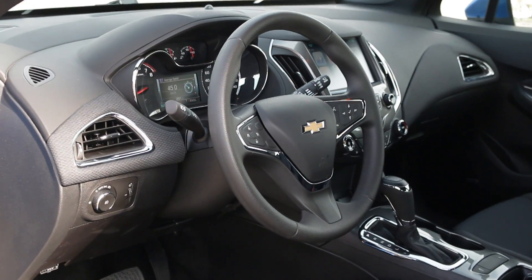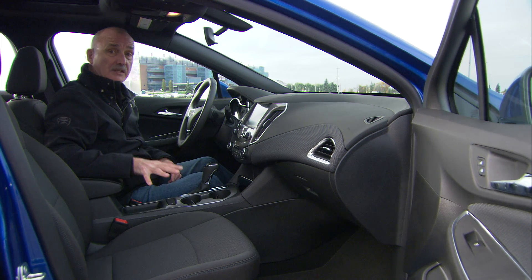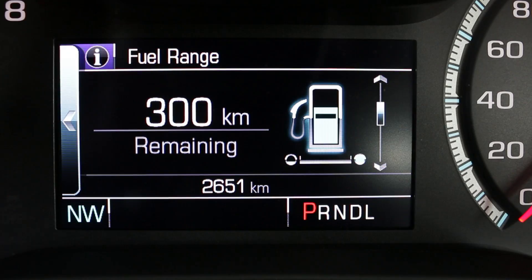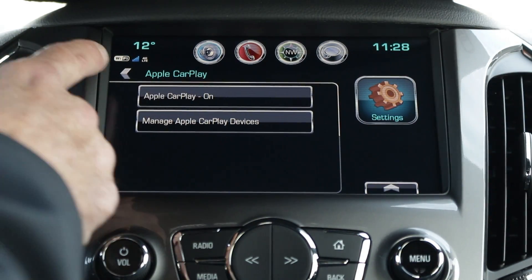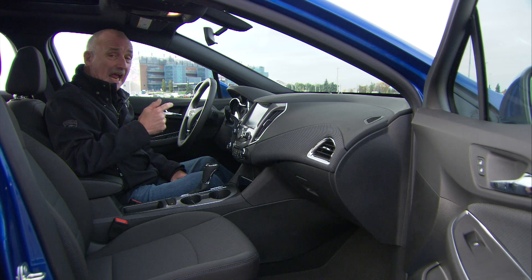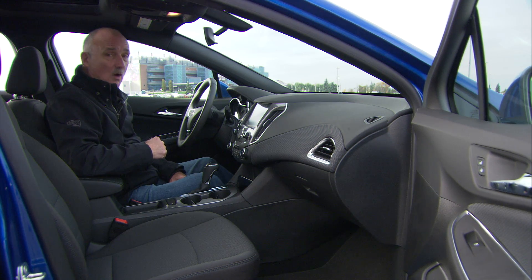The cabin of this Cruze is quite nicely conceived. I'm not a fan of the fabric inserts, but the rest of it comes together very nicely. The seats are superb, you've got excellent instrumentation, and of course you've got Chevy MyLink. This gives you fast and easy access to all of the infotainment functions. It also supports both Apple CarPlay and Android Auto, and of course you get OnStar and Wi-Fi.